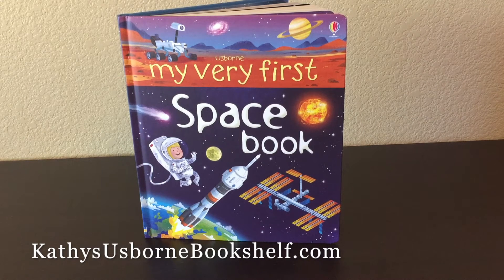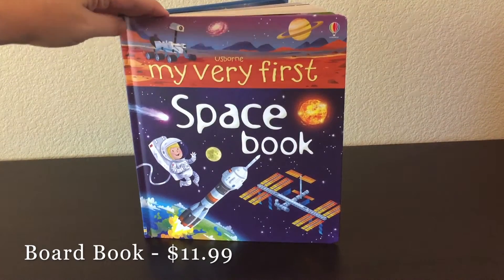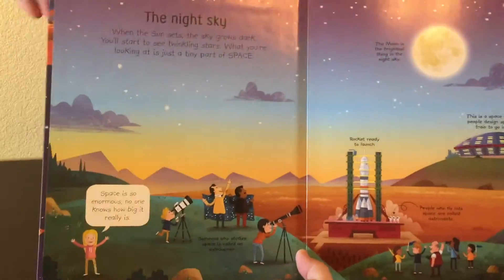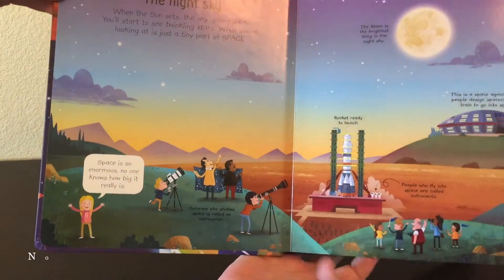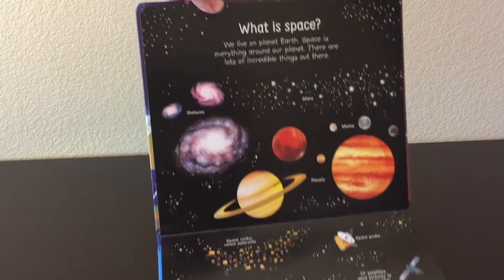Hey guys, it's Kathy with the Usborne Bookshelf. This is 'My Very First Space Book.' It is $11.99, it is a board book and it has all sorts of great information. I really like this one. There are no flaps in this book, and some of the pages are vertical, which I like — it mixes things up a little bit.